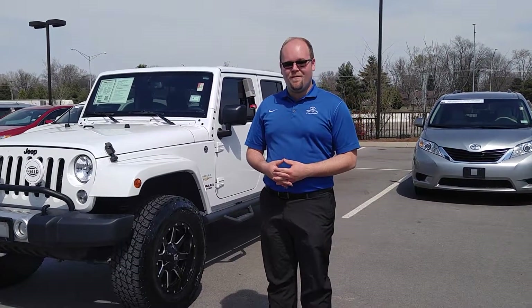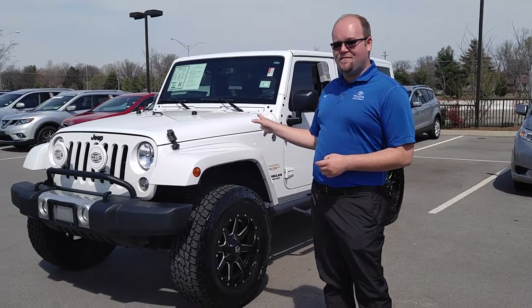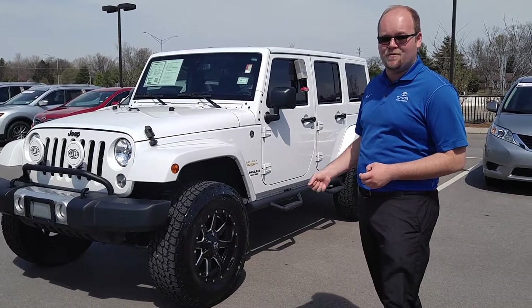Hey everybody, Matt Brough with Toyota Murfreesboro. Today we're going to be taking a video of the stunning 2015 Jeep Wrangler Unlimited Sahara. As you can see, it is sitting on 18-inch rims with Nitto Terra Grappler tires.